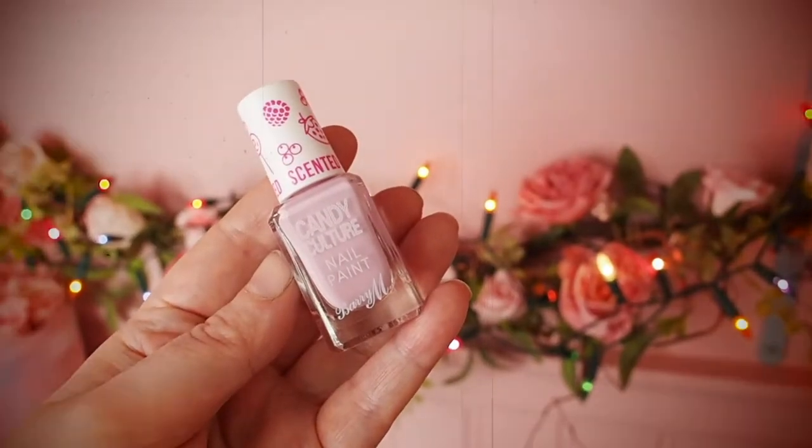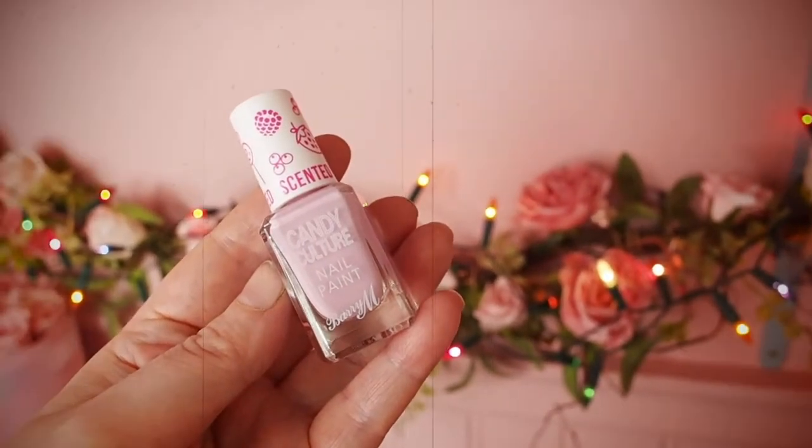Next is a Barry M Candy Culture Nail Paint. I haven't used a Barry M nail polish in the longest time. Apparently it's scented with raspberry sherbet — that's weird but kind of cool. It's a really pretty colour, possibly a bit pale for me. I might save this for one of my NHS key worker reboxing videos, as I know it'd make a fun little gift for someone to unwrap.